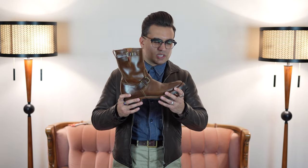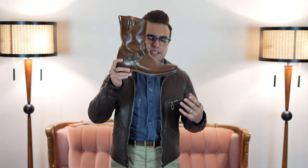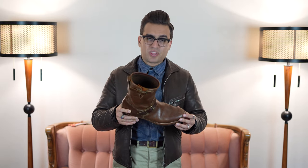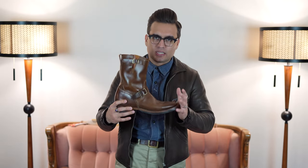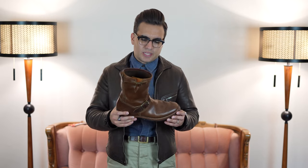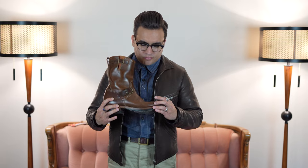Clinch is known for several things: being Japanese, having very aesthetically pleasing flat toe last boot designs, the way their boots age — which they're really famous for — very high quality, and also for being extremely expensive.